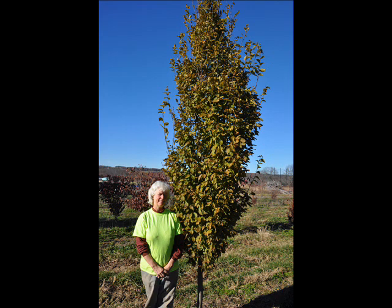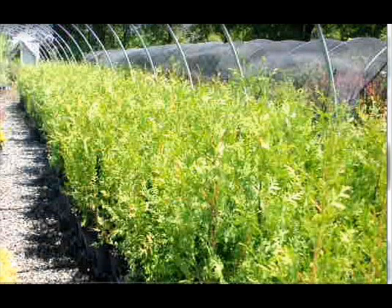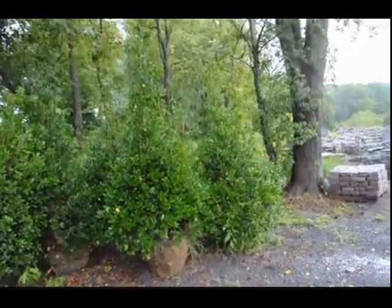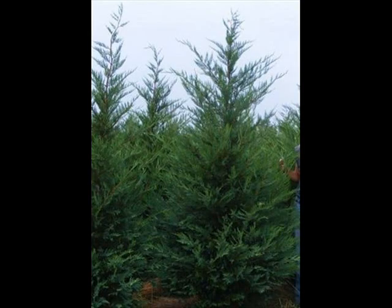We also have some firs, such as Fraser, Balsam, Douglas, and Concolor. Most of these are available as seedlings or transplants. We do have larger trees such as white pine and Norway spruce. We also sell a whole range of arborvitaes in many different sizes, from transplants up to large trees.